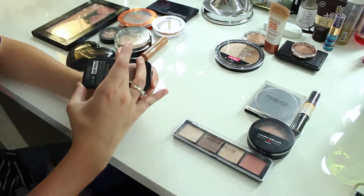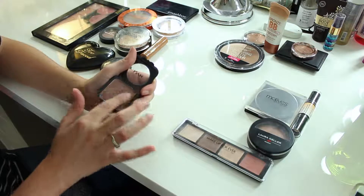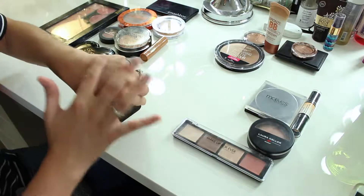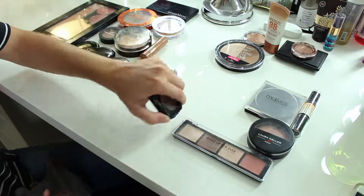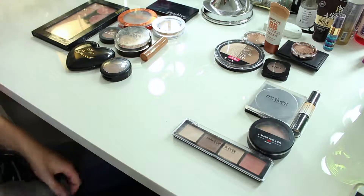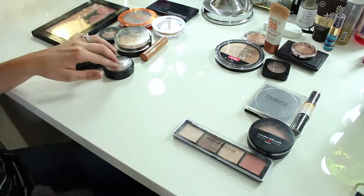I've used this a lot to contour — it was really big on YouTube for a while. This is the Taupe blush by NYX. It's definitely more on the cool side and has almost a purple undertone. When contouring was really big this was the color you had to have, but I'm going to get rid of it because I don't really grab for it — I'm not really contouring all that much.